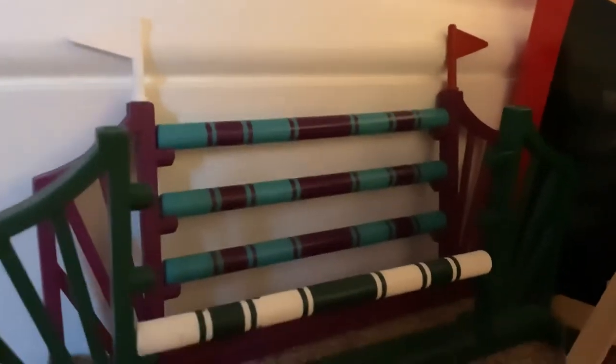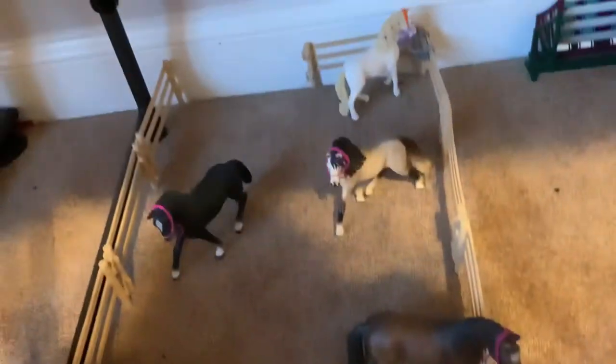Outside the arena we have what I call X-jump pole stands, and then two jumps — one that's missing some poles, and another that has all three poles.